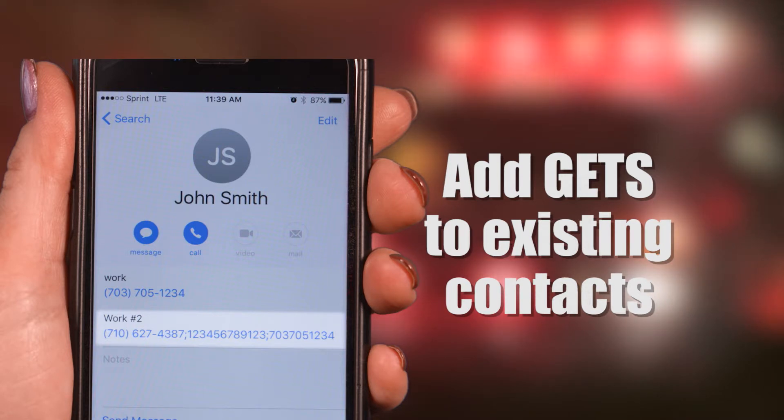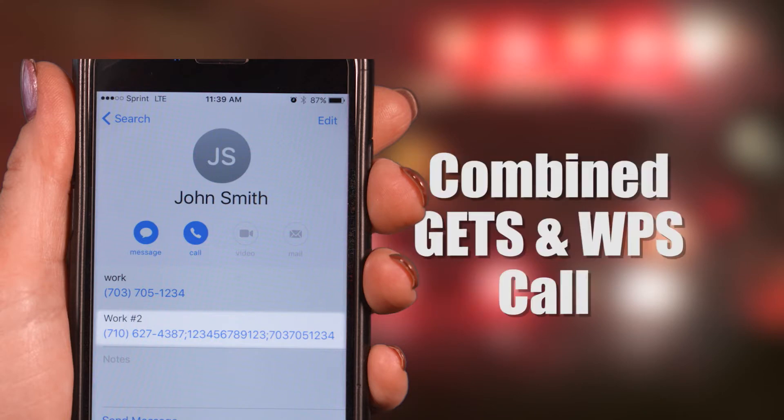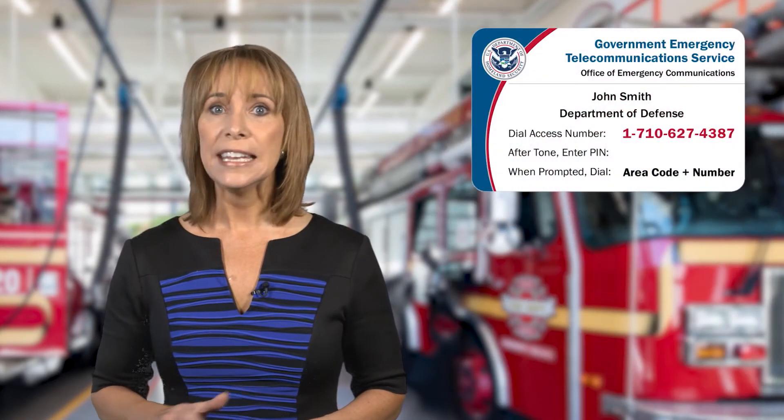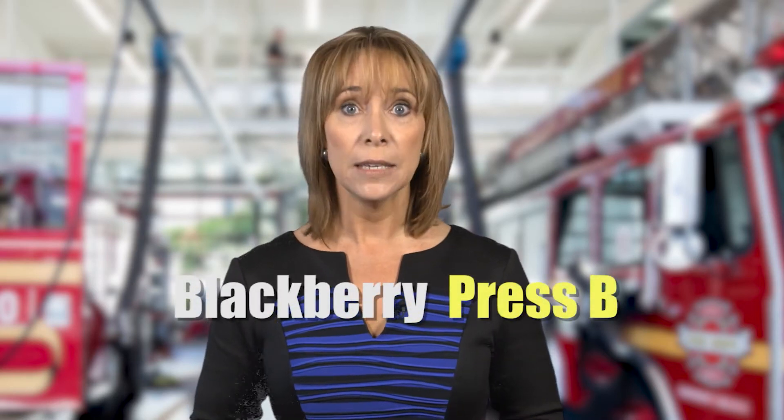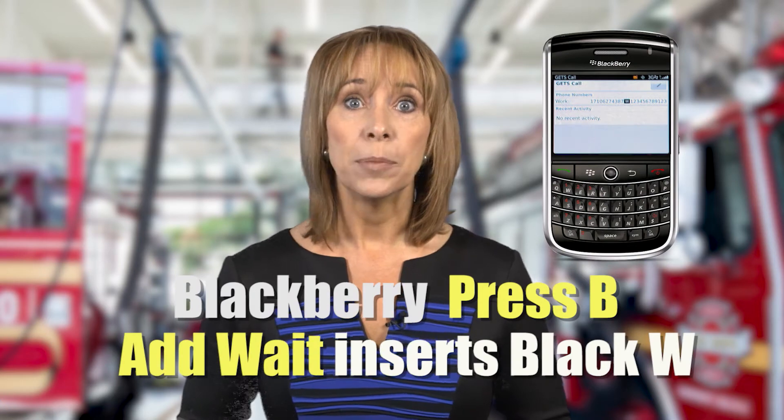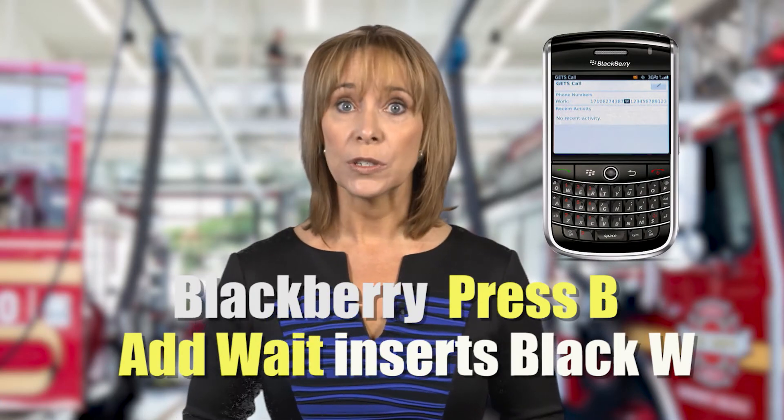Both options will also work when making a combined GETS WPS call. To add a standalone GETS entry using the wait feature, first create a new contact named 'GETS call.' For the phone number, enter any of the GETS access numbers which are located on the GETS card. Next, you'll add a wait to the phone number. To do this on BlackBerry phones, press B on the keyboard, or press and select Add Wait. A black W icon will be inserted into the entry.